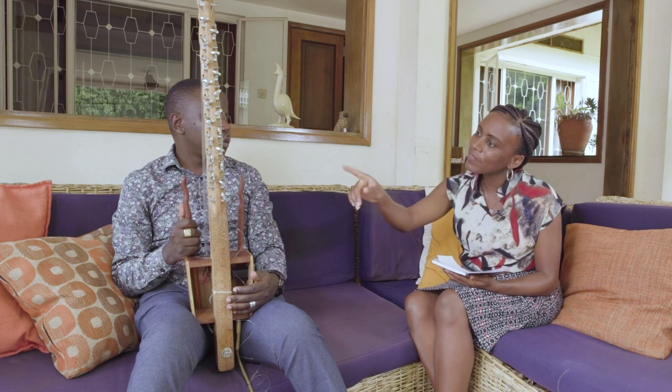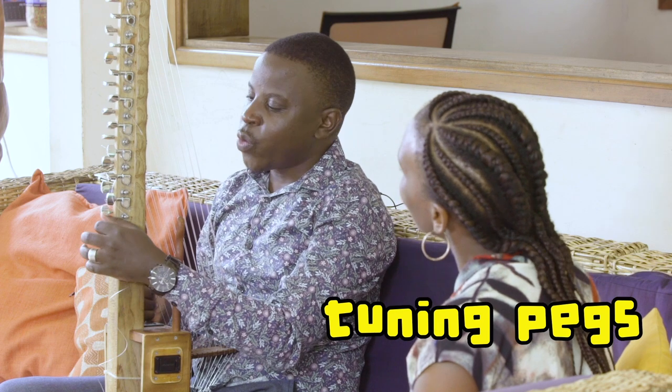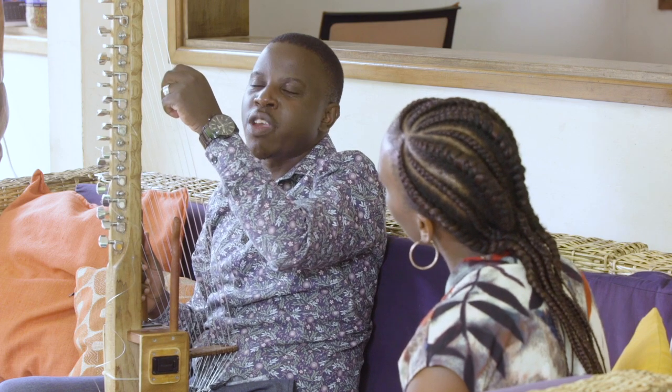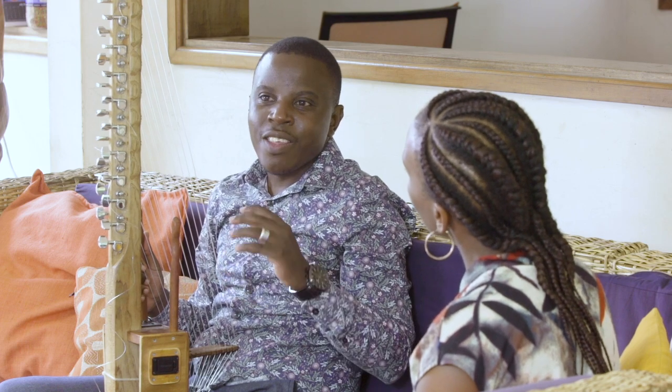Those silver knobs are called tuning pegs. This is what we use to change the sound of every note, because before you play an instrument you have to make sure it is in tune.